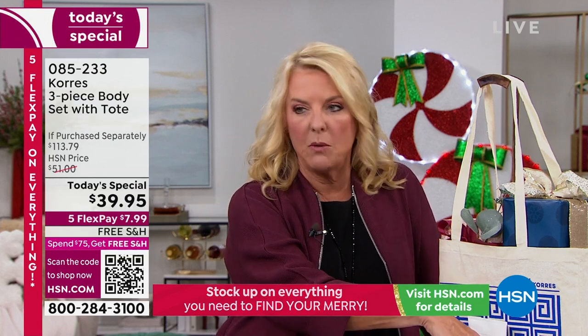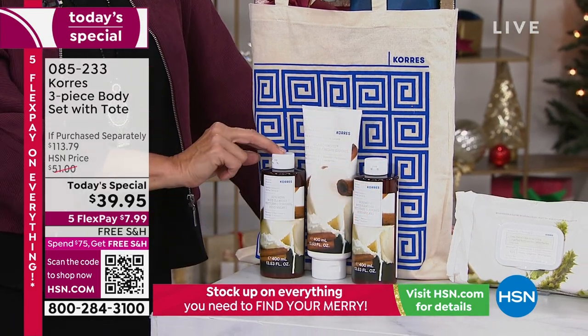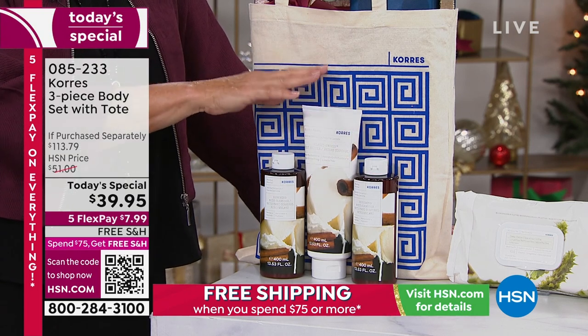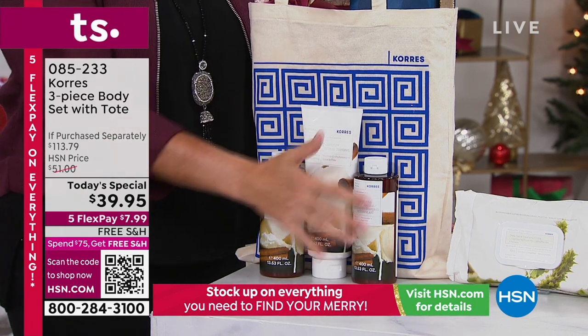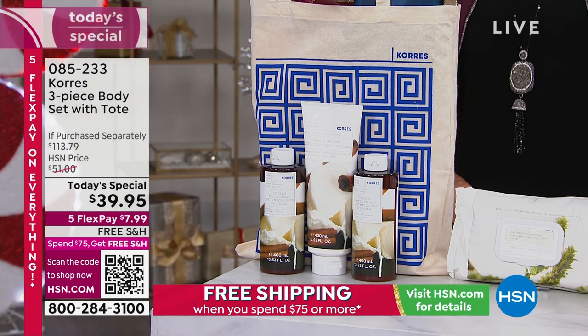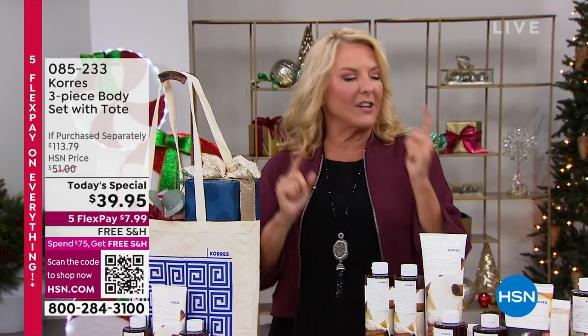You're getting two beautiful body washes — jumbo size, almost four times their normal size — plus a jumbo body butter. This configuration alone with the cute little tote is over $113: $60 in body cleanser and $42 in body butter. We're doing all of that for under $40 — $39.95. If I just put the body butter out and said we're doing it for $39, you'd say that's an awesome price. But we're bonusing in three more items for less than the cost of just the body butter.